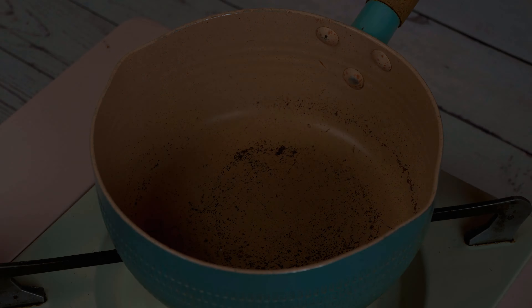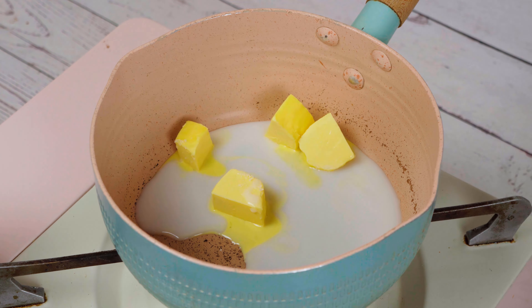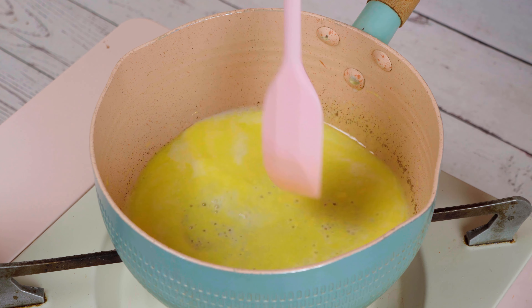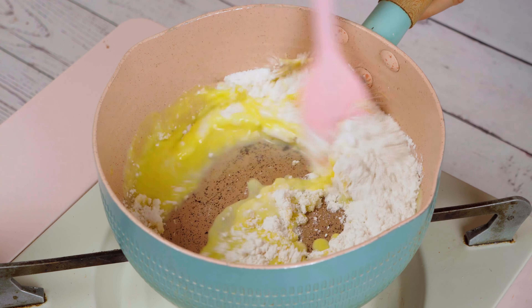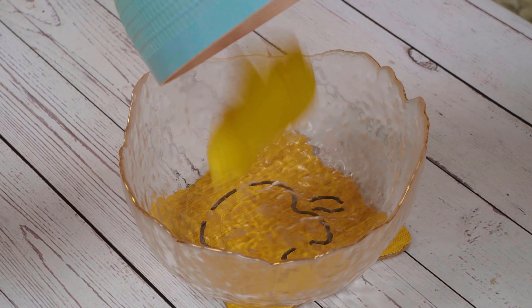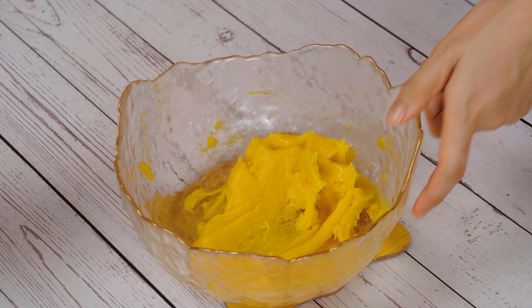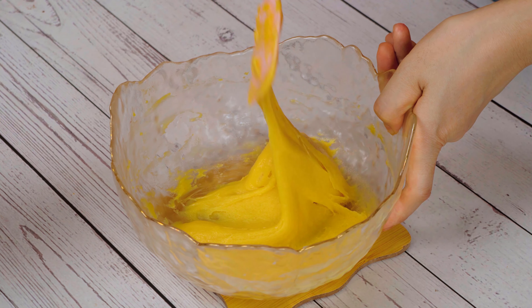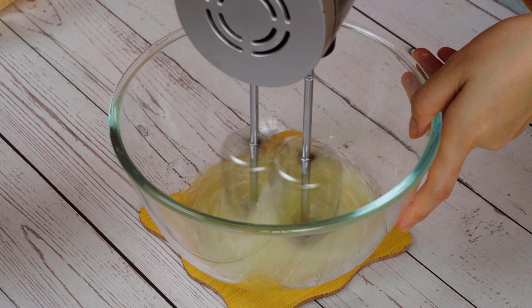I'm going to clean it up and make everything easy. I'll take it easy. Put it in. One piece of spice — how to do it.